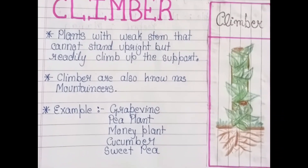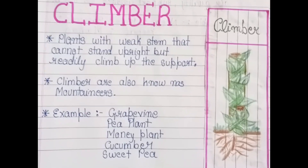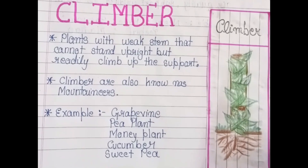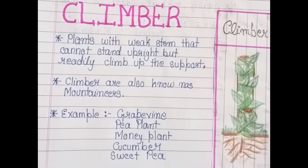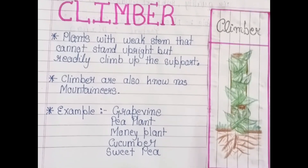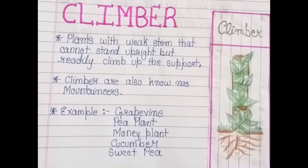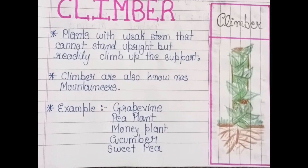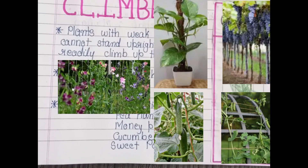Climbers climb up with support. Climbers are also known as mountaineers, because the way people climb mountains, climbers grow with support. Examples of climbers are grapevine, pea plant, money plant, cucumber, and sweet peas.